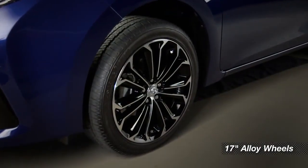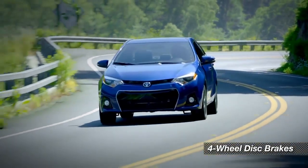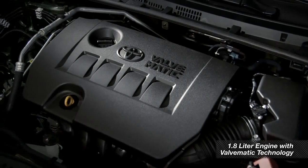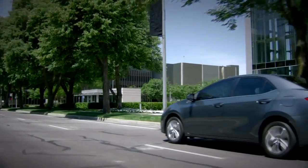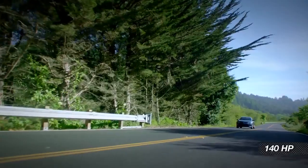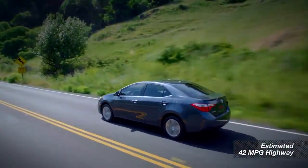You can get these sporty 17-inch alloy wheels and four-wheel disc brakes on plus and premium models as well. The LE Eco model has a different focus. The Eco adds valvematic technology to the standard 1.8 liter engine. This new technology is designed to squeeze even more power and mileage out of the same 1.8 liter engine — 140 horsepower and an expected rating of 42 miles per gallon on the highway.